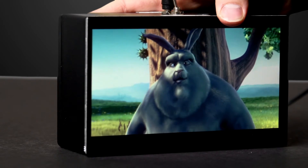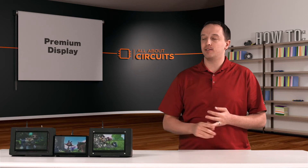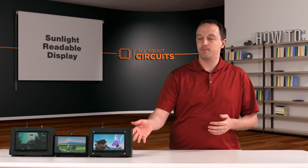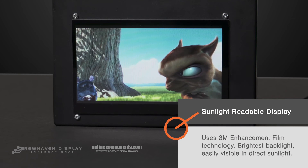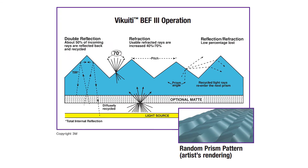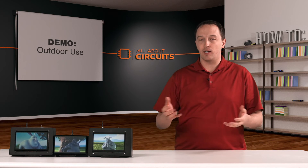The premium display will also give you better color reproduction and better blacks, and it has a brighter backlight, but it still isn't really sufficient to see it outdoors. That's where the sunlight readable display comes in. It has an even brighter backlight, which helps make it visible in direct sunlight, and it has what's called an enhancement film from 3M. What that does is it maximizes the light that's actually output from the display. So we're going to take these outside and show you the difference in direct sunlight.